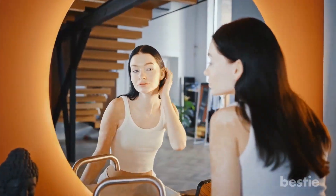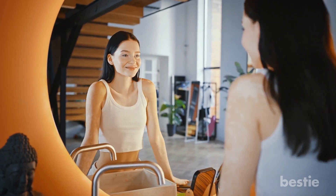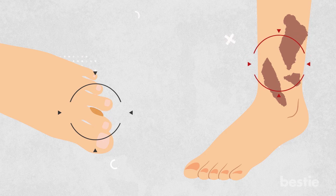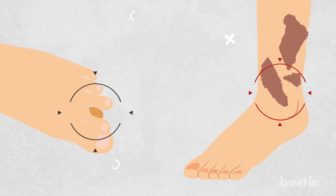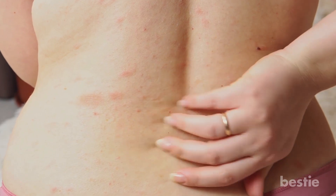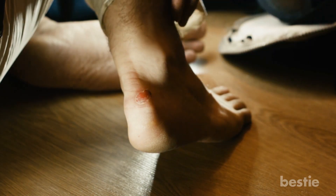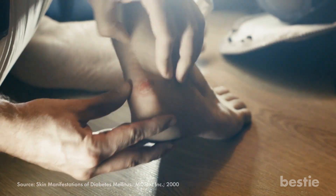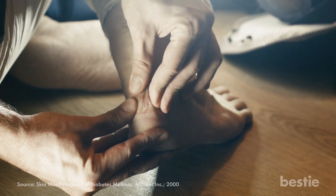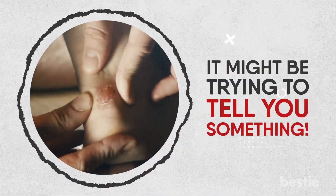Are you aware that your skin can be an indicator of your health? Diabetes affects millions, and it's not always easy to spot. From dark patches to blisters, the warning signs can be subtle. But what if we told you that your skin could be the first line of defense in identifying this chronic illness? In this video, we will cover the warning signs of diabetes that may appear on your skin and what you can do about it. So it's time to pay attention to your skin — it might be trying to tell you something.